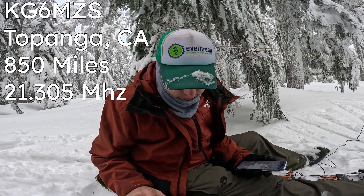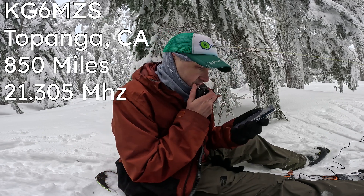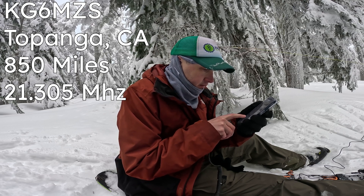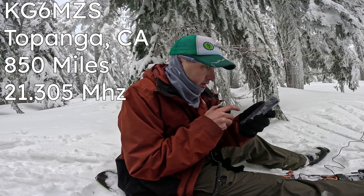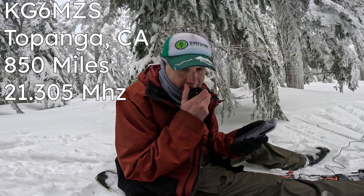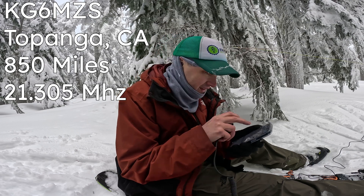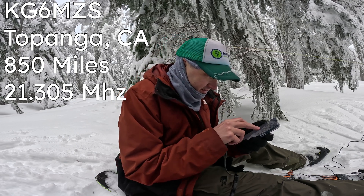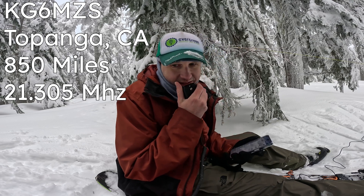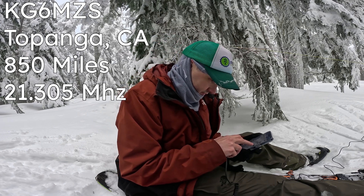Kilo Golf 6 Mike Zulu Sierra — you're 5-9. You're 5-6, 56 here in Southern California. Thank you for the 56 down in California. You're just booming in here — it's like you're next to me. Nice thing to do on a rainy day. Just a few snowflakes coming down here. Thanks and 73.